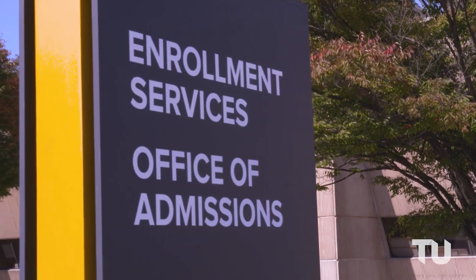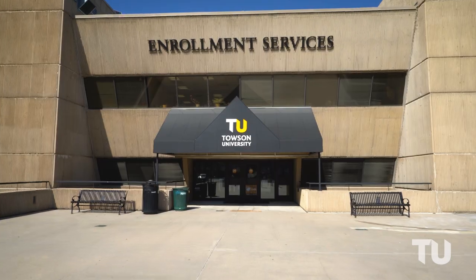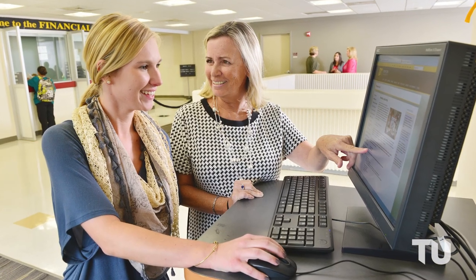Enrollment Services is where you'll find our admissions, financial aid, billing, records, and registration offices. If you're transferring to TU, you'll definitely want to check out TU's transfer student center, where you'll find tools, resources, and a helpful team of counselors ready to make your transition seamless.